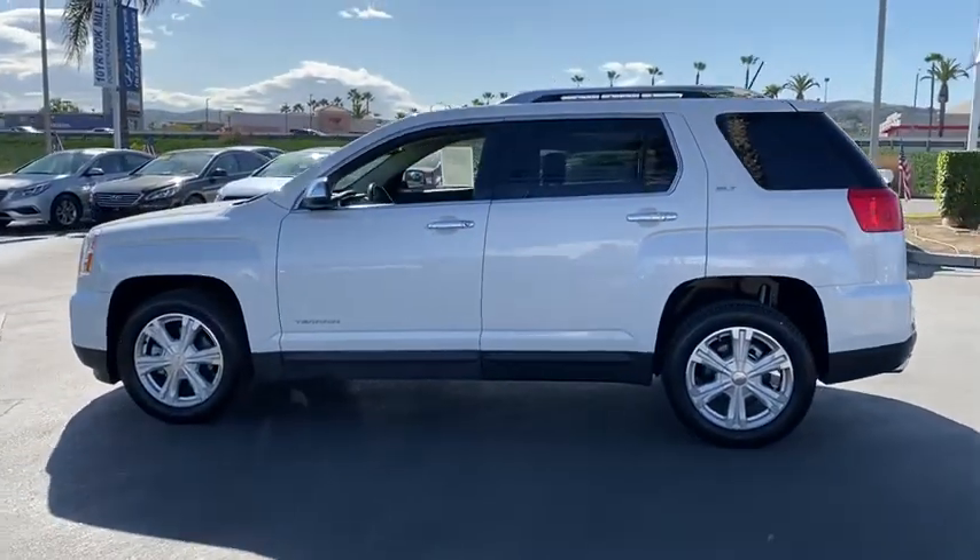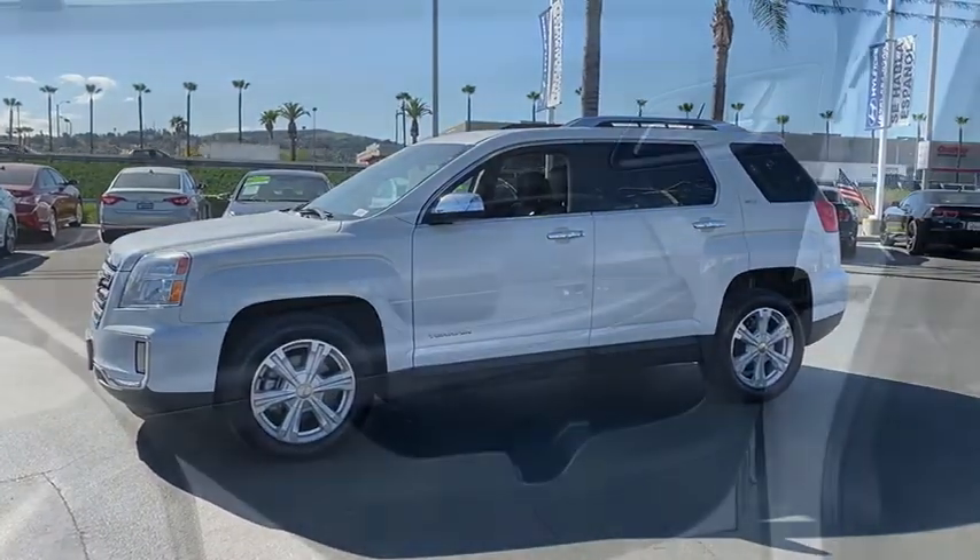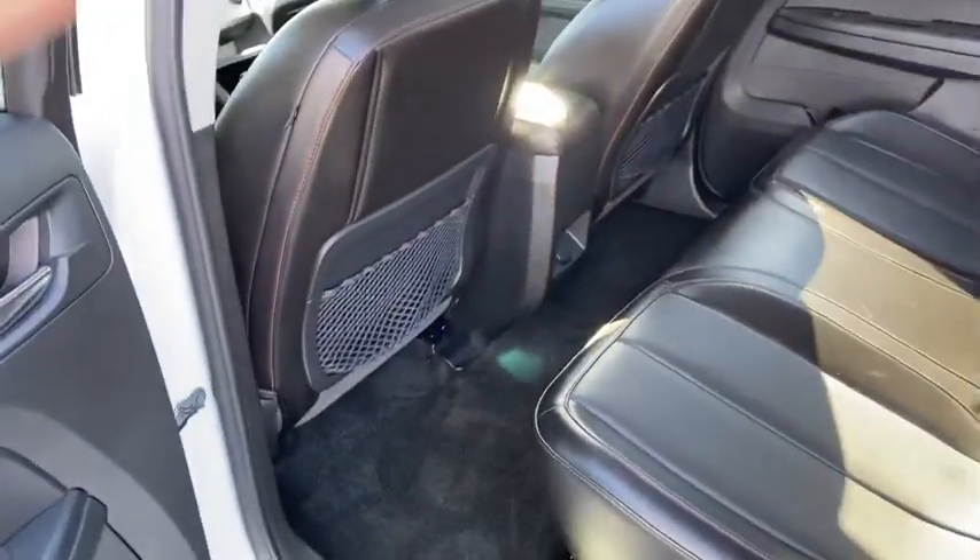Anti-lock braking system, traction control, Bluetooth wireless data hands-free phone, power steering, cruise control, aluminum wheels, and hands-free communication.